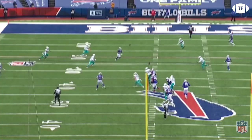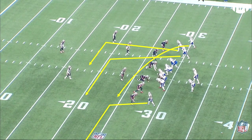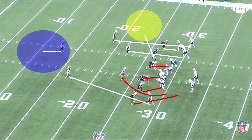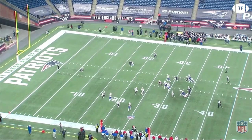Against the Patriots, and more show of maturity from Allen. The Bills are running a high-low concept from Bunch, and the Pats call a great defense here, blitzing from the near side, trying to force Allen away from his reads. Freezing here, you can see it almost worked, but watch as Allen spots the correct way to exit the pocket through the middle. And with the Pats in man, this is an easy pickup.